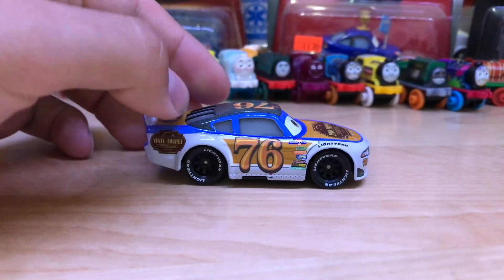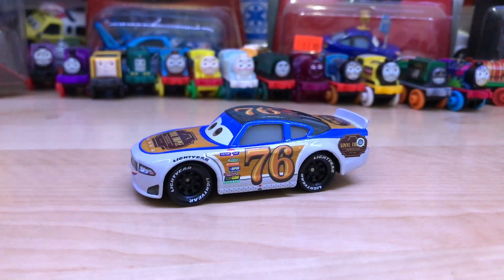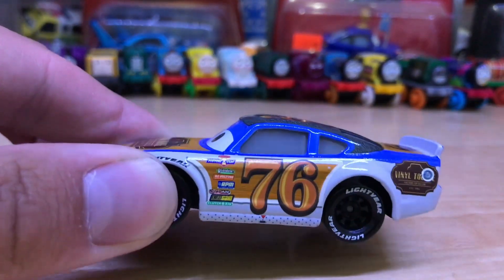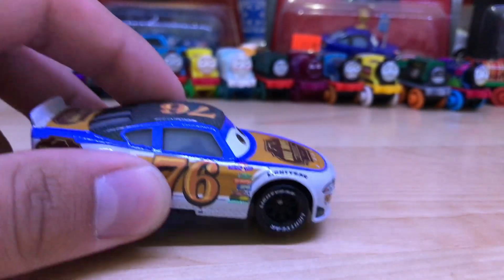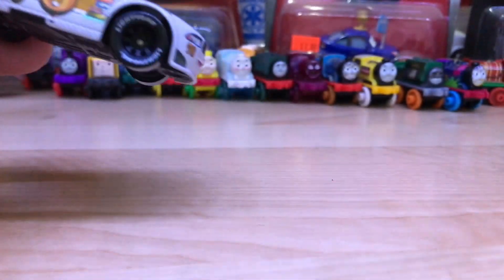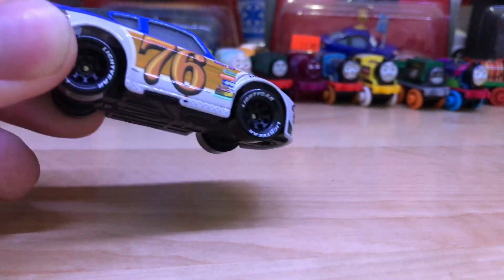He's just really awesome, he's got a lot of awesome stuff. I'm really glad that I found these and I hope everyone else is having some luck finding them. He's got a lot of detail packed into him and he just looks a lot better as like a Vinyl Toupee racer than the pink one — I don't remember his name and I don't have him so I can't show it to you.